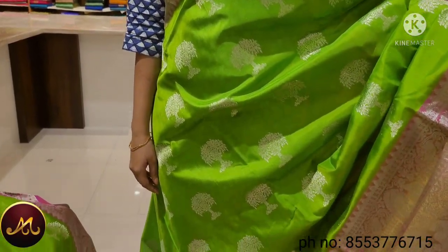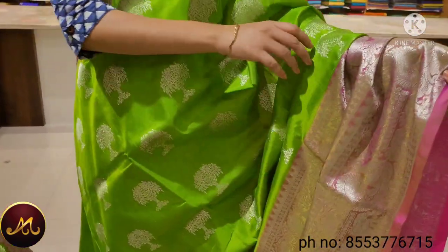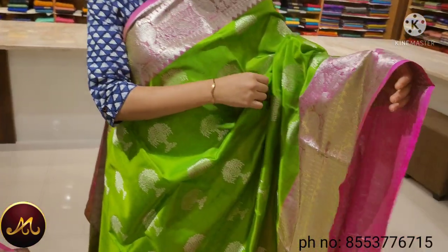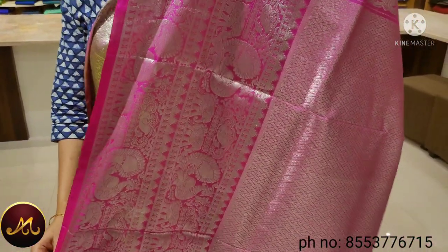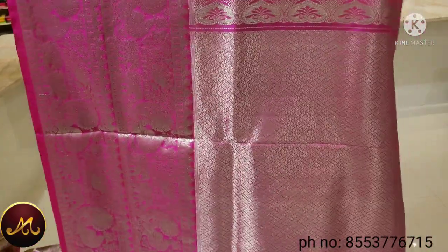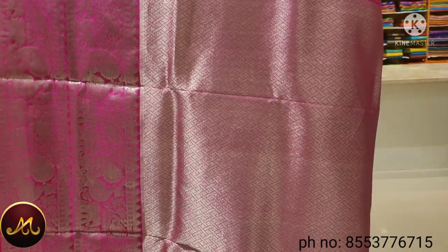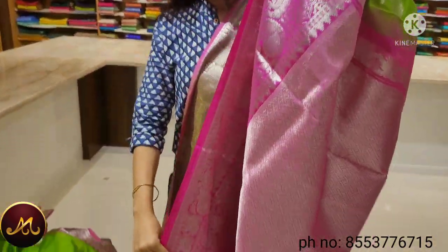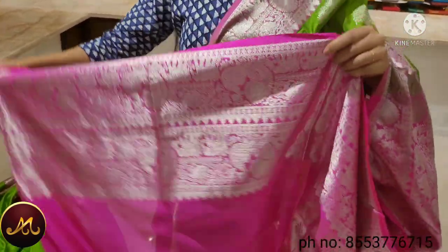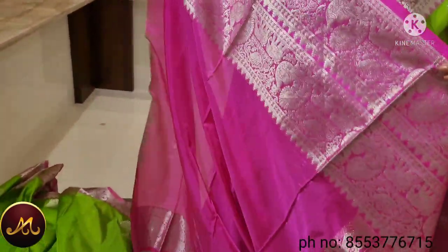This saree is pink color with green highlights. The border is long and short with silver. The highlighter is pink color, also painted with silver. The blouse is pink. The price of this saree is $13,500.